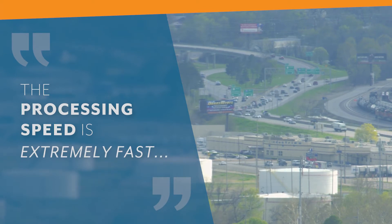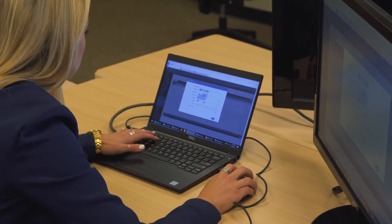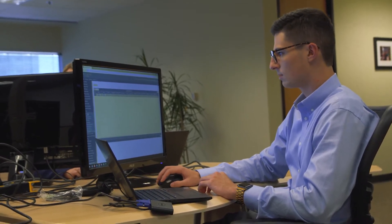The processing speed is extremely fast compared to what we've had in the past. Where we can run through five processes in five minutes, it used to take us a day and a half. We can try different setups, try different products, and within a few minutes know whether or not it worked or gives us the result we want. Our speed has increased exponentially.